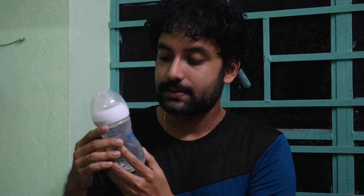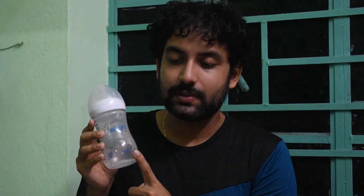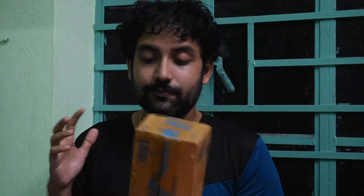Now I'm going to show you the product. This is the milk bottle, and its capacity is 260 ml. We purchased it from Flipkart — this is the Flipkart delivery box — and it cost around 474 rupees, though the price may change slightly. I'll provide the Flipkart link in the description.